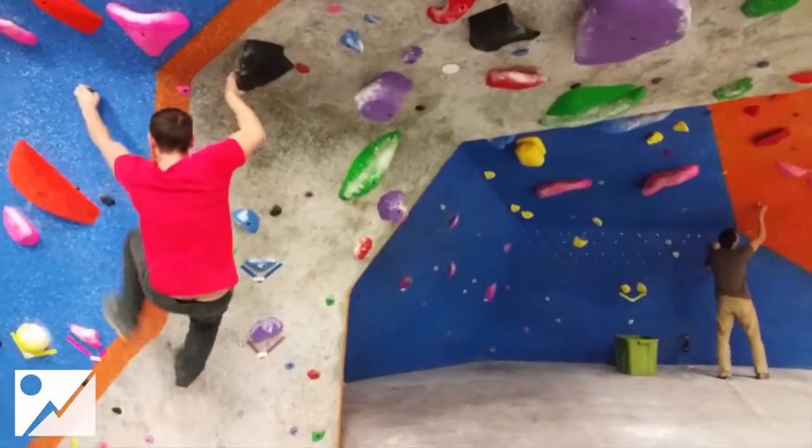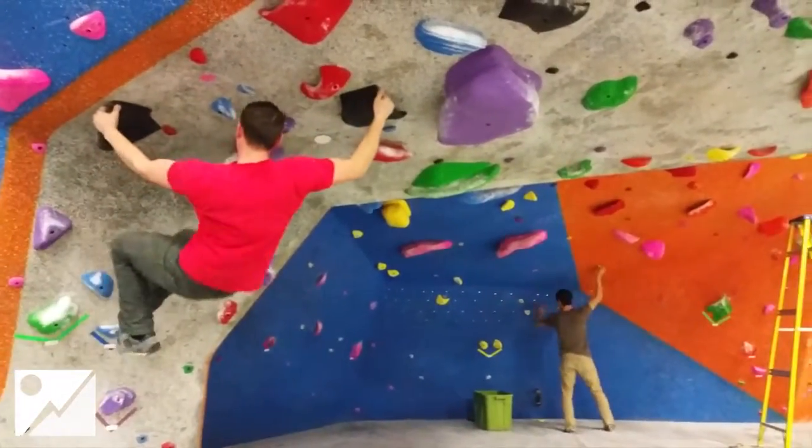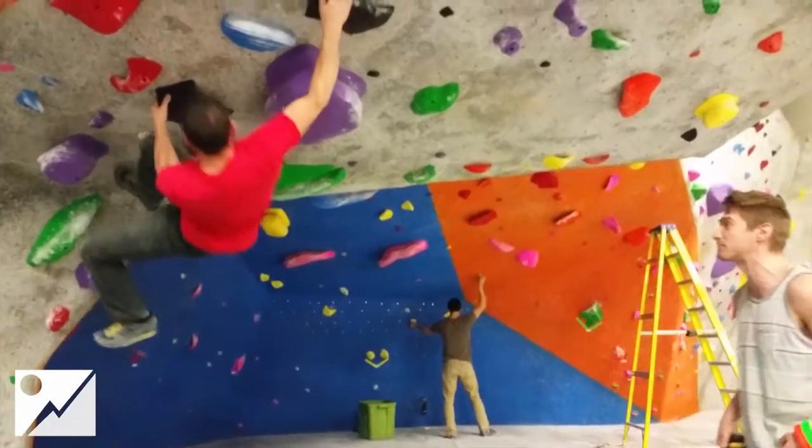Now choosing to use the 5.10 new Ascent approach shoes, as he forgot his shoes from the car today, which is no big deal for Mike, as he is one of the best climbers in his wrong spots ever seen.